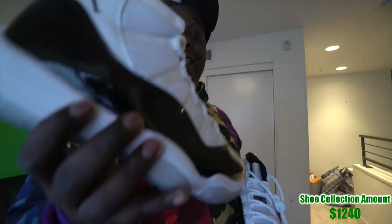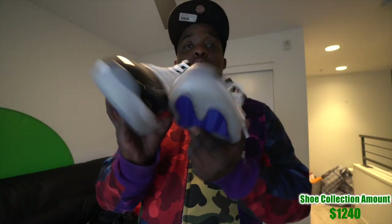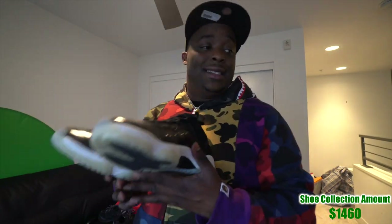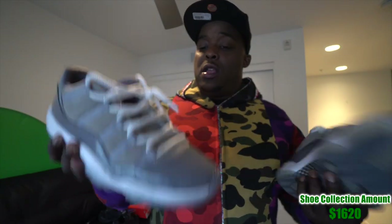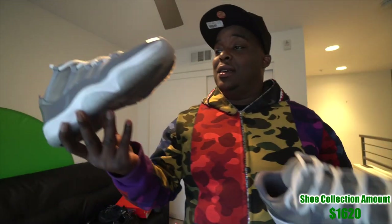These are the Space Jam 11s, retail around $240. And these are the Concord 11s, also $240 retail, DS — never worn, never put on feet. Moving to the lows — I think these are the Baron 11 Lows, wore these once, retail $160. These are my favorite 11s — the Cool Gray Low 11s, retail $160, wore them about three times.